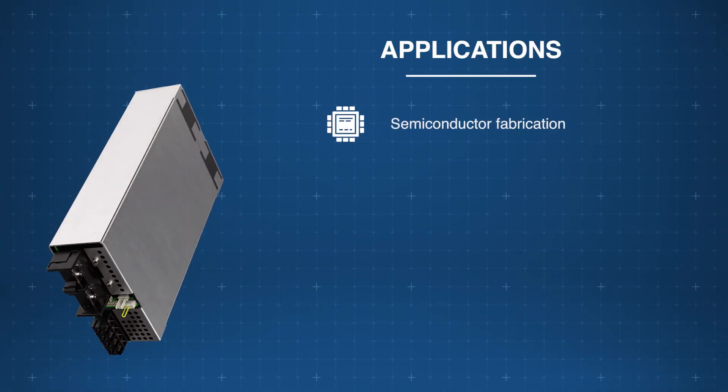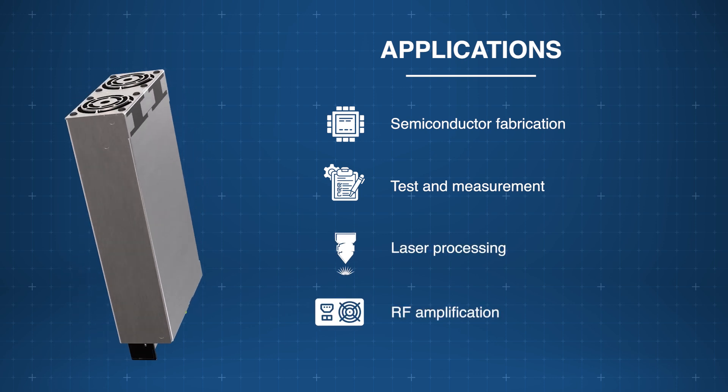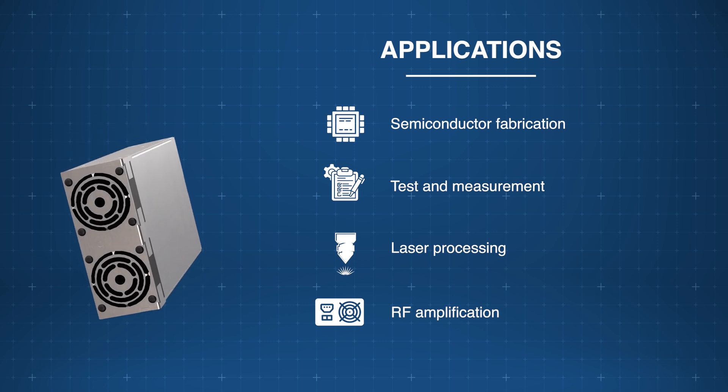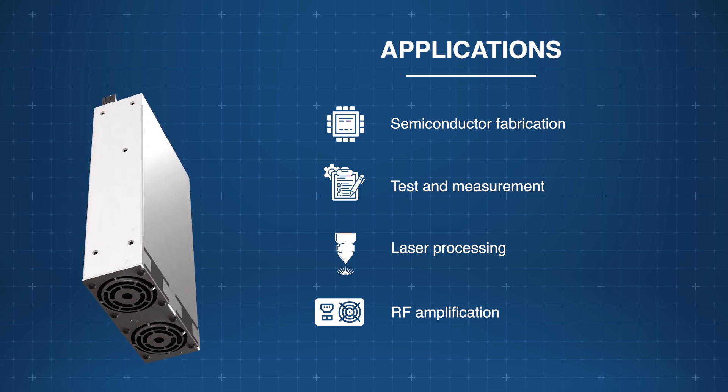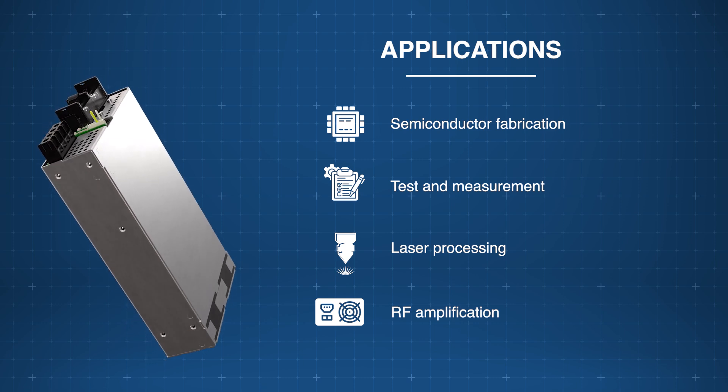The TDK Lambda HWS 3000G Programmable CVCC AC-DC Power Supply boasts up to 93% efficiency and is ideal for semiconductor fabrication, test and measurement, laser processing, and RF amplification.